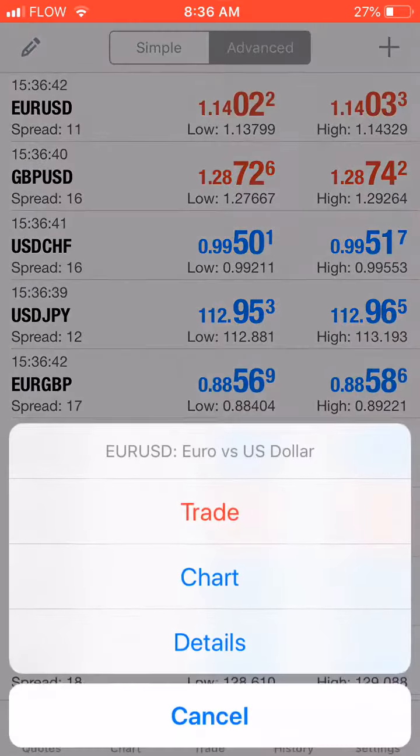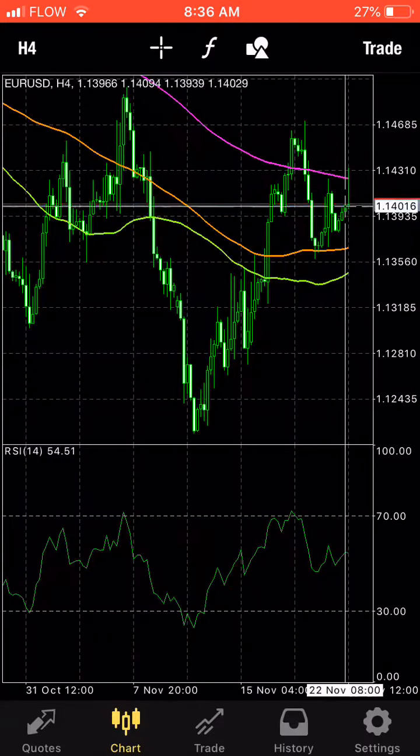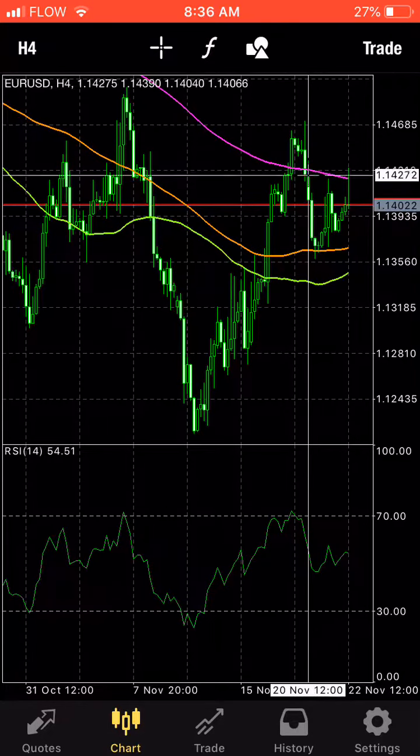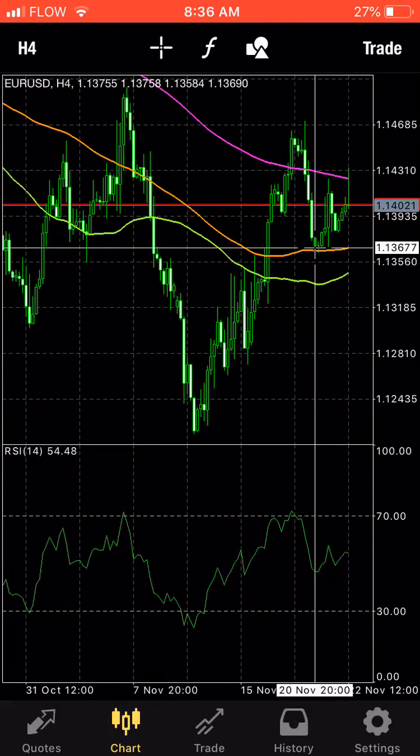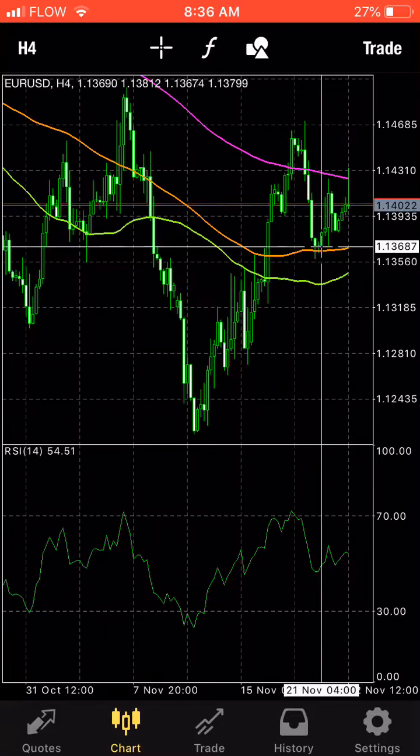Another one that I gave you guys earlier in the week was this trade here with the EURUSD. We had looked at it actually bouncing off of the 100-day moving average support. I took a buy position right here at 1.13687, and I set my take profit position right here at 1.13933.